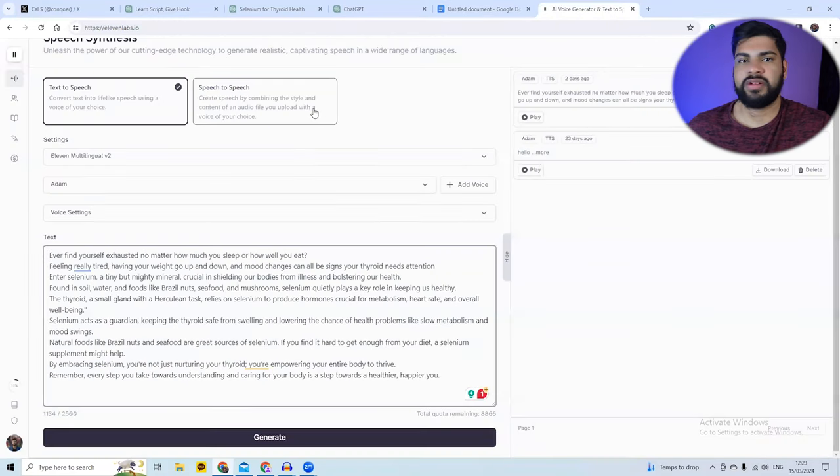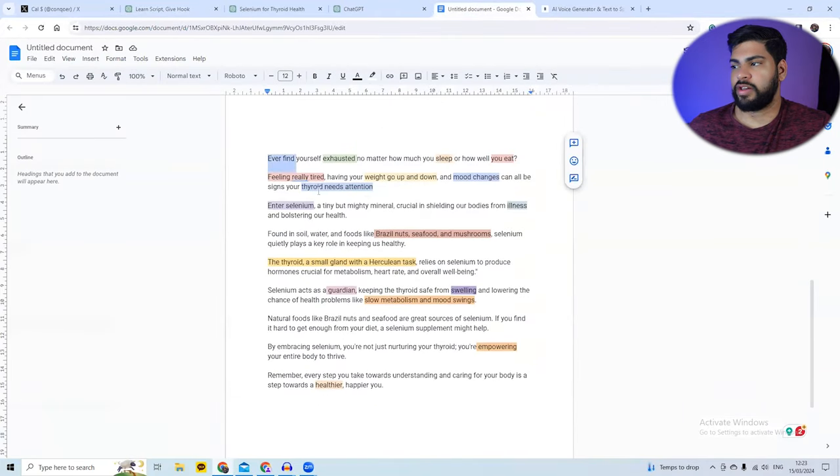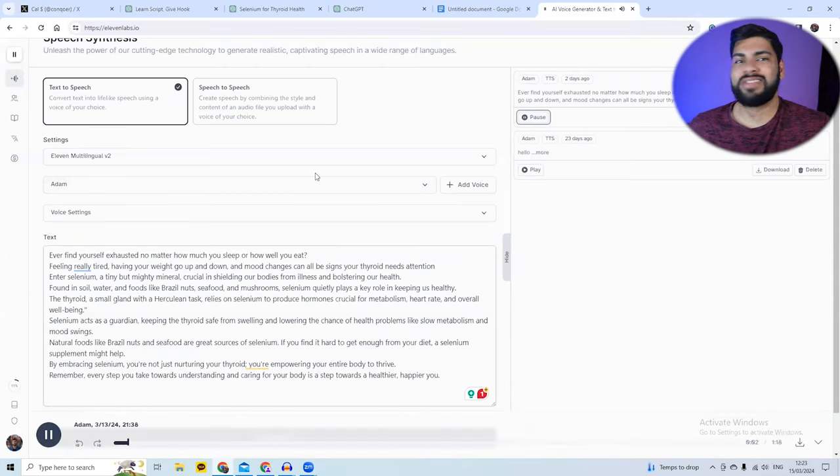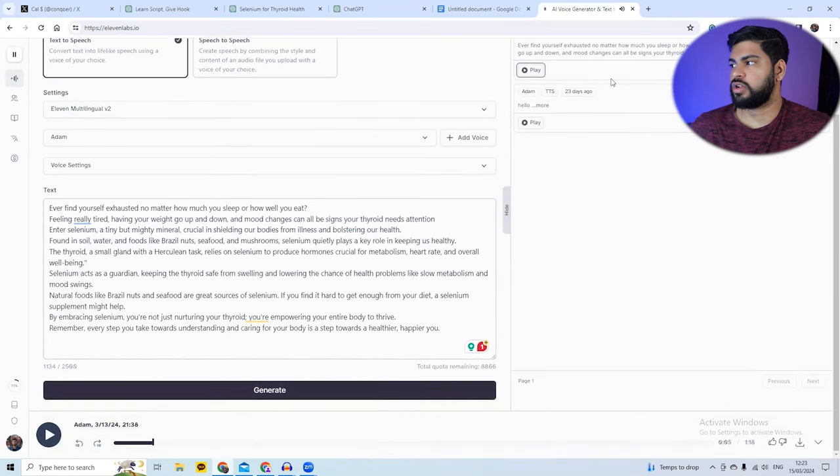I use ElevenLabs for the AI voice — it's really good and quite cheap. Initially you get 10,000 free credits. All you have to do is copy-paste the entire final script into ElevenLabs and click generate. Use the most common voice available. Then download the audio to your computer or Google Drive.